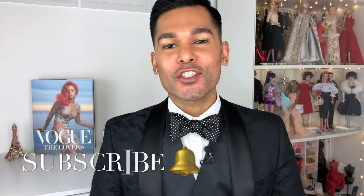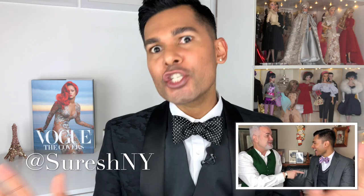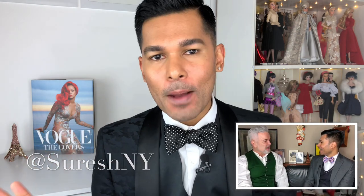Hey guys, it's Suresh. Welcome back to my channel. Thank you so much for tuning into another video with me today. Last week I had a chance to sit down and talk dolls with the one and only legendary, amazing Mel Odom.